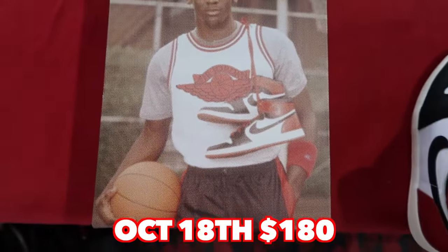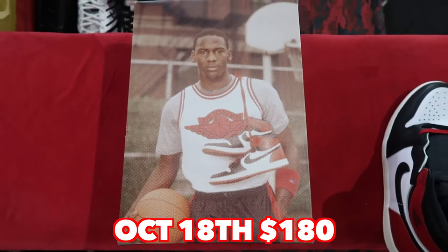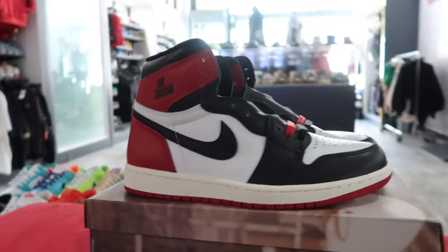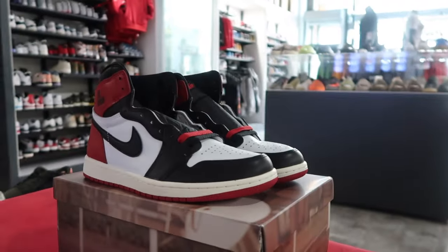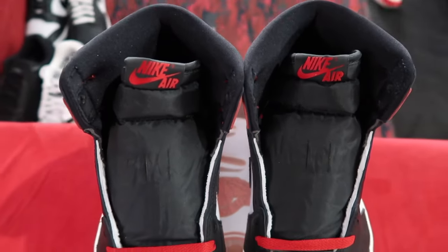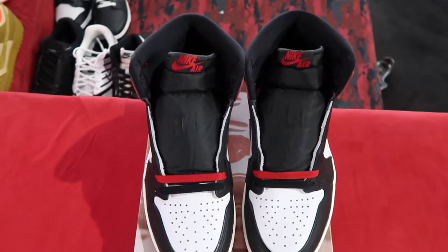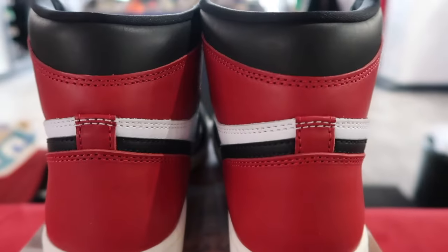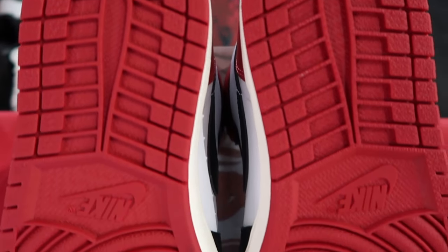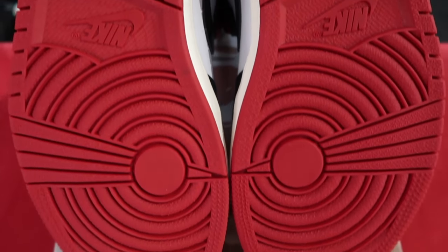Definitely, if I had them I'd probably pass, but because I don't have them I'm going. October 18th is the day these drop — this is probably the biggest October drop. Y'all let me know in the comments if you own these. When it comes to bread colorways like Black Toe, I definitely have an appreciation for them — the Ones hold up.